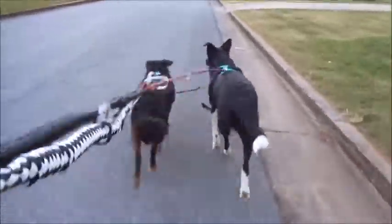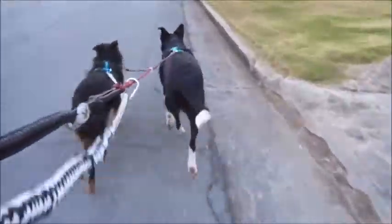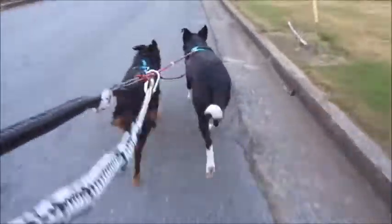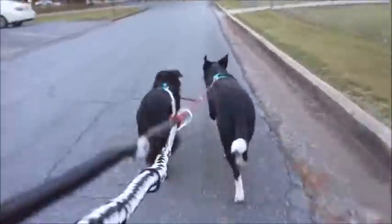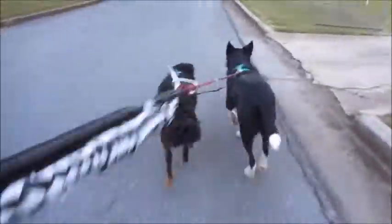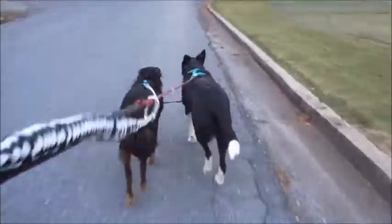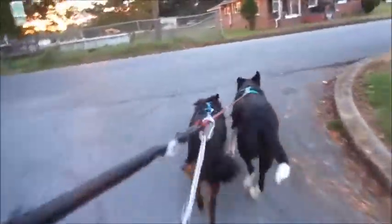Right now there are several commands that we use in urban mushing. Gee — G-E-E — means go to the right. We'll be doing that up here at the corner. Haw — H-A-W — means go to the left. It's just like driving a horse, very similar, but with sled dogs. So we'll be Gee-ing here.